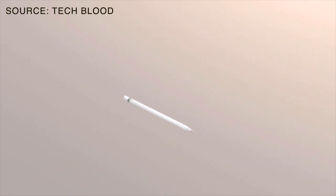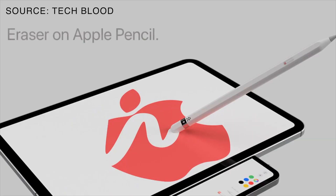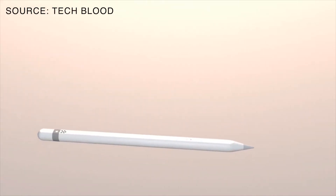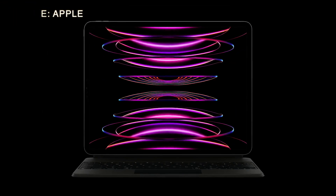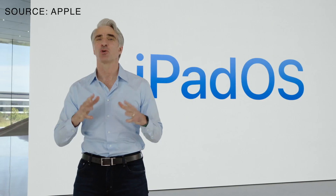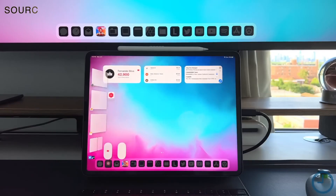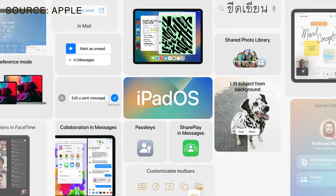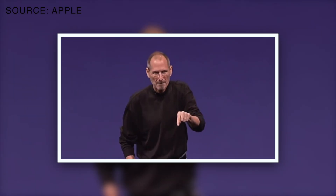One of the most interesting rumors surrounding the folding iPhone is that it may feature a stylus. This would make it the first iPhone to support Apple's popular accessory, which is currently only compatible with the iPad Pro or the iPad 10th generation. Or maybe it will run on the latest version of iPadOS, with Split View, Stage Manager, and all other useful features from iPadOS. But I guess if such a thing would ever happen, Steve Jobs would come back to life and kill absolutely everyone responsible for such a crazy idea.